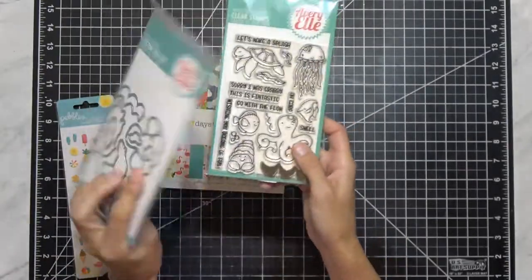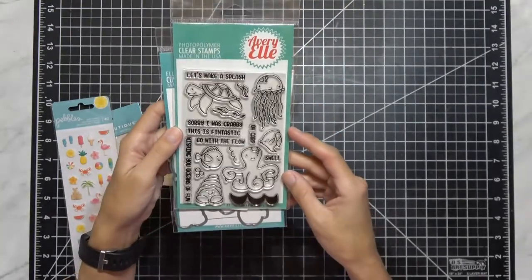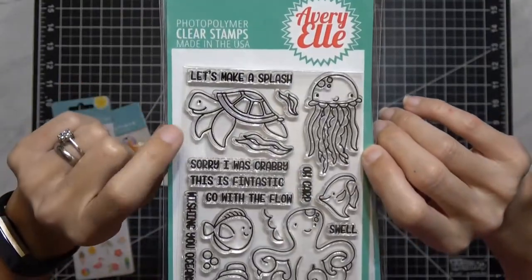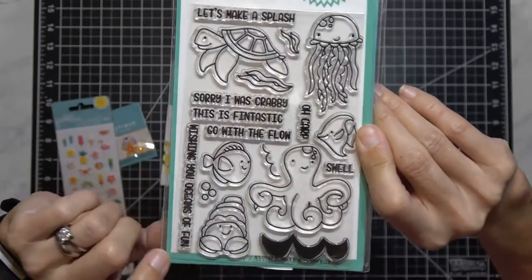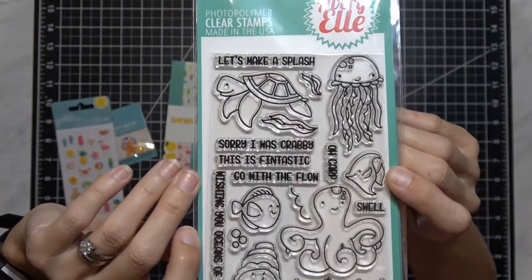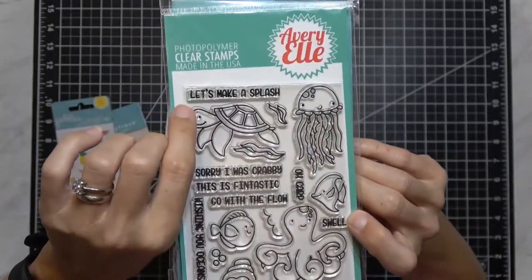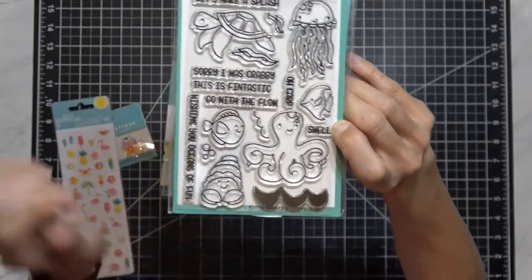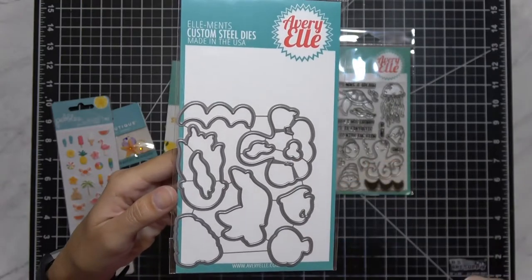They sent me this stamp set with the matching die set. It's by Avery Elle and it's called Bubbles. The sentiments include: 'Wishing you oceans of fun,' 'Sorry I was crabby,' 'Go with the flow,' 'Oh carp' — I think that's hilarious — 'Swell,' and 'Let's make a splash.' And then you have seaweed, waves, a really big blocky wave, and bubbles, plus the coordinating dies that go with everything including the bubbles. I thought that was really cool.